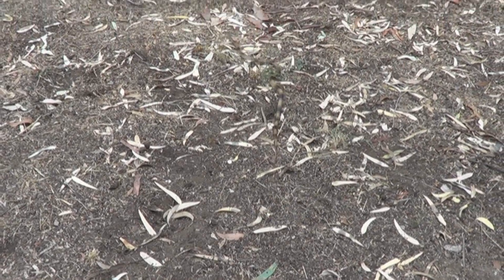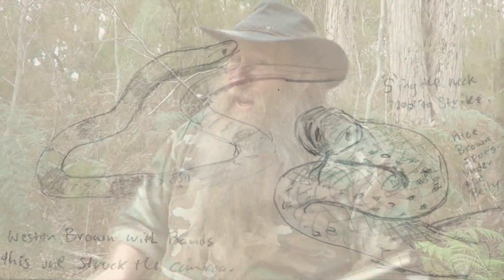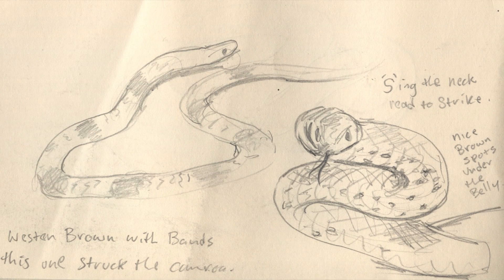So that was the western brown snake — a really highly venomous snake. You don't want to mess with these guys. But you notice that those guys were trying to get away from me. It was only when I actually ran around and probably cornered the guy, startled him a bit, that was the only time he started striking at me. I just backed off, let him go his own way — no grief.